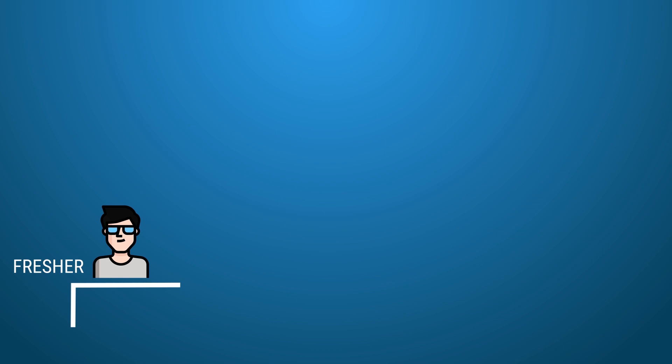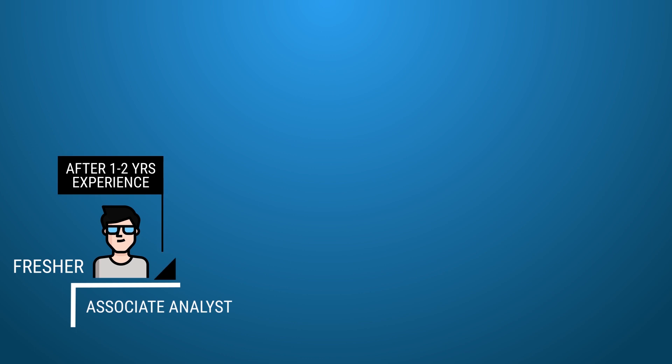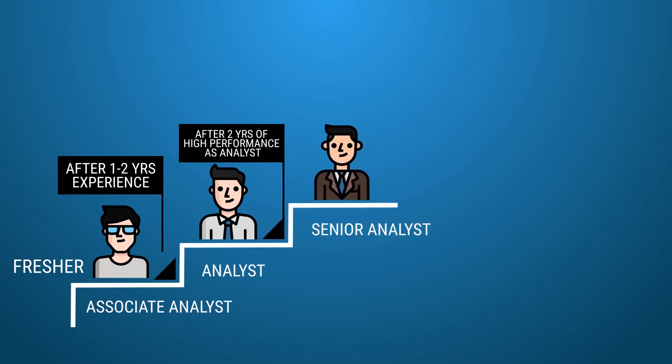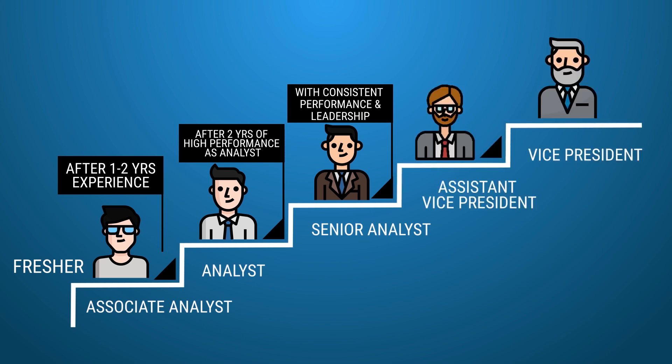A fresher typically starts his role in a KPO as an associate analyst. Within 1-2 years, he gets promoted to analyst role. If he delivers consistent performance, he gets promoted to senior analyst in another 1-2 years. Thus, within 3-4 years, one can become a senior analyst with consistent performance and leadership. You can then move on to become an assistant vice president and vice president.